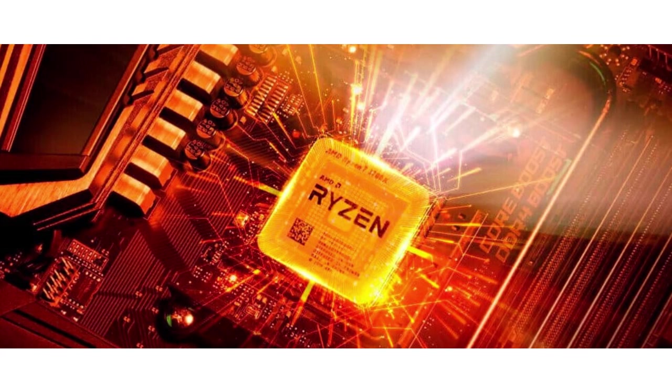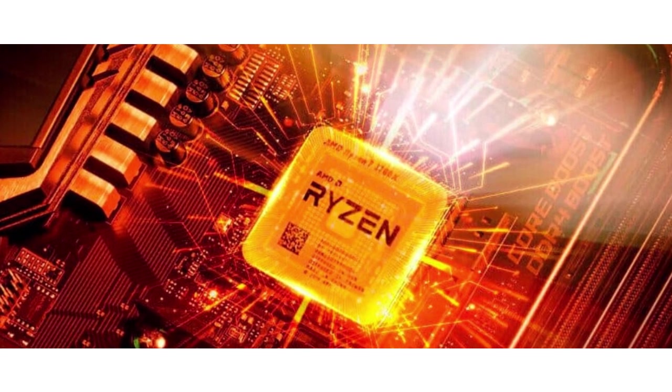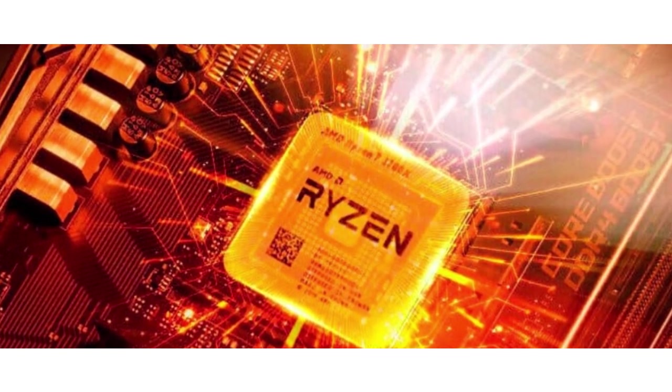AMD's Ryzen processors have impressed consumers and professionals alike with their exceptional multi-threaded performance and competitive single-threaded performance.